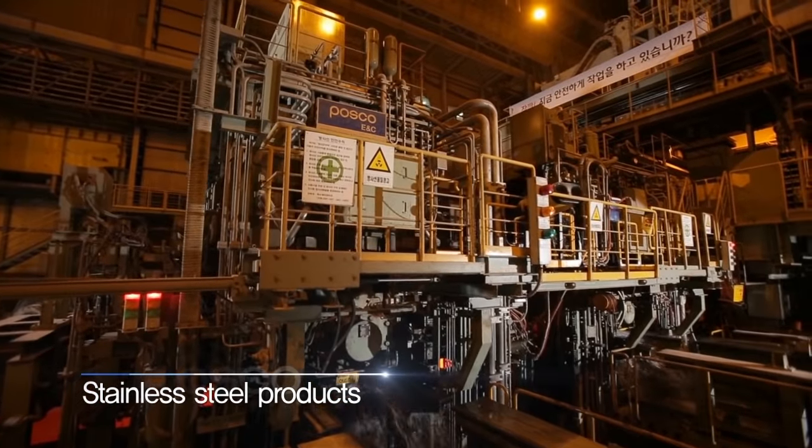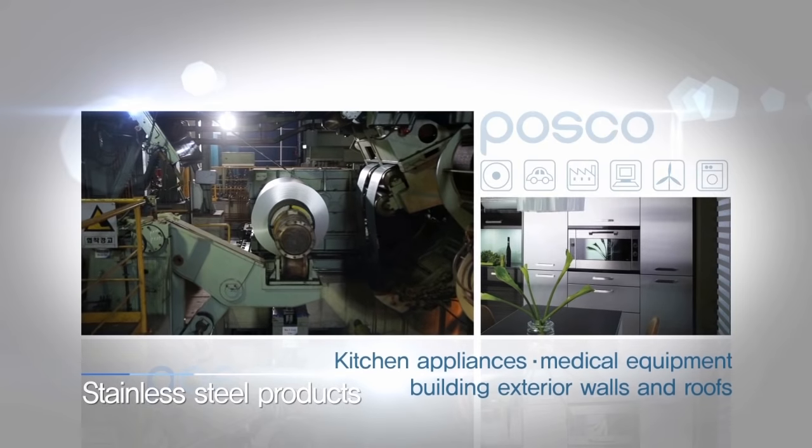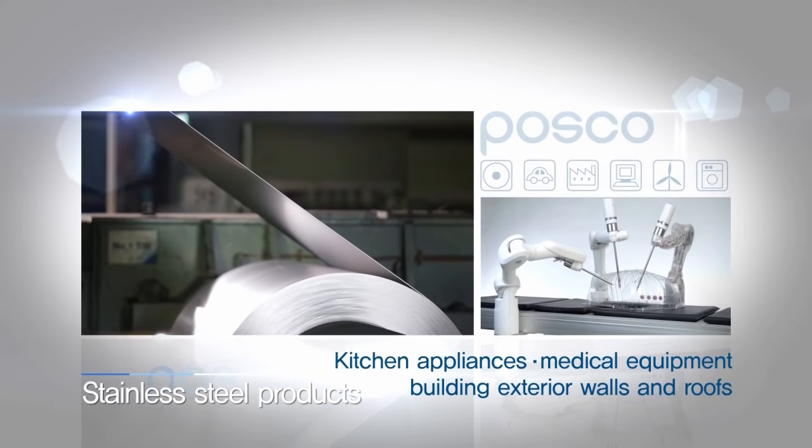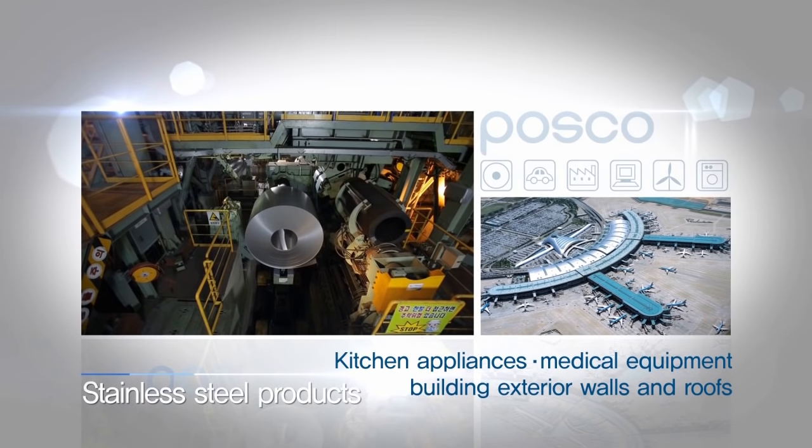At the stainless steel plants, which are equipped with additional production facilities, nickel and chrome are added to steel to produce stainless steel products, which are used in kitchen appliances, medical equipment, and exterior walls and roofs of buildings.